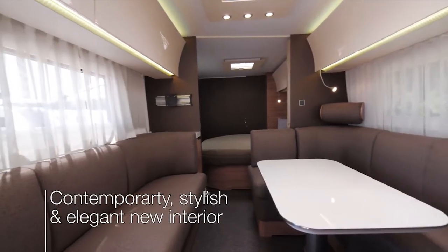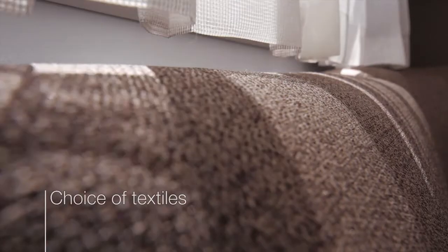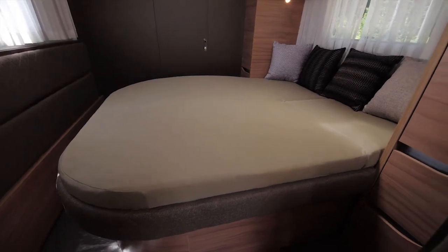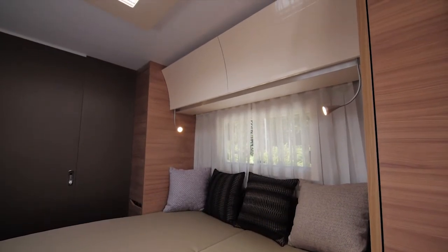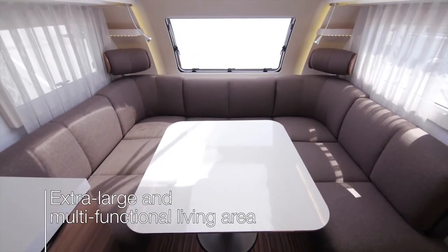Inside, there's uncompromised space and a contemporary and elegant new interior, with a choice of textiles. There's a choice of sleeping solutions, all with comfortable beds, optimal controllable lighting and plenty of storage. All models have an extra large and multifunctional living area.